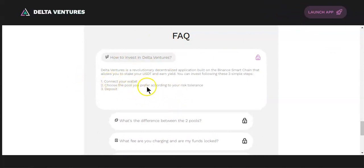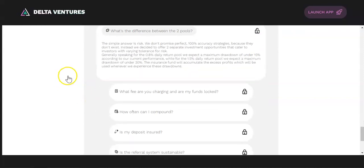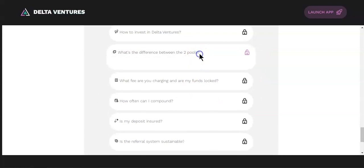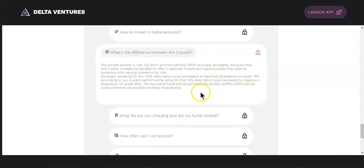So why do we have two pools? The 0.8 percent daily pool uses less risk and less leverage in futures trading — some days you'll make more, some days less. The 1.5 percent daily pool is a lot harder to achieve, meaning they use more risk and higher leverage, with a drawdown tolerance under 30 percent.